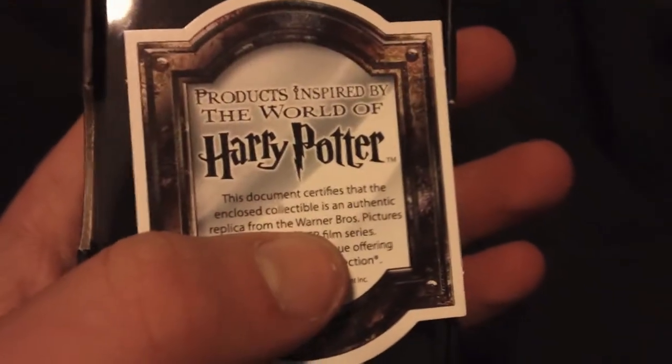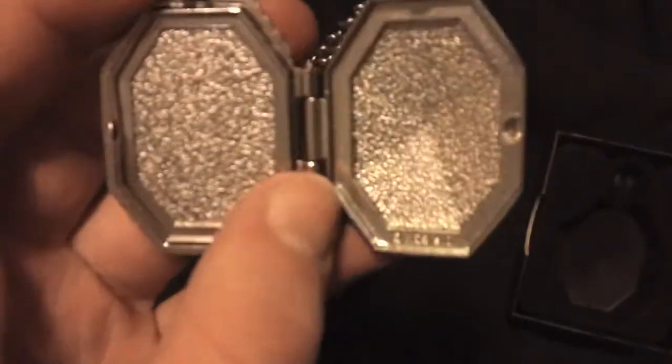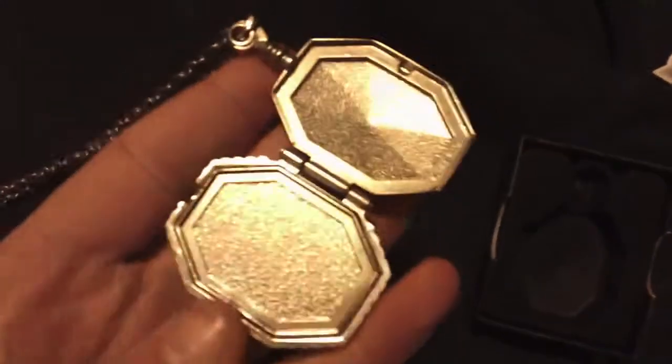And here we have a little box — Harry Potter Wizards Collection. Inside you have products inspired by the world of Harry Potter. It's the locket — the Horcrux. It's pretty cool, very lifelike. But inside there is nothing. It's probably good to hold some change, or maybe a watch, that could be cool. Maybe the actual Horcrux — be a little bit dangerous.